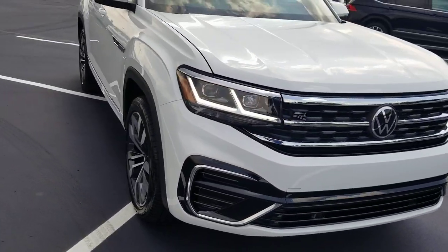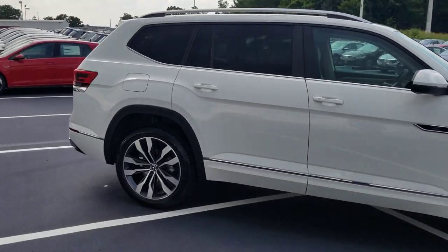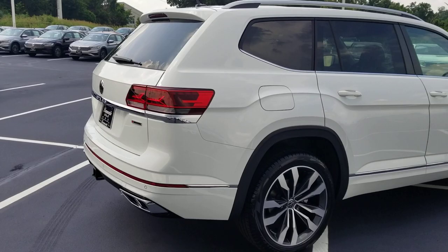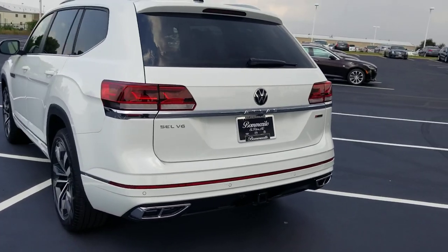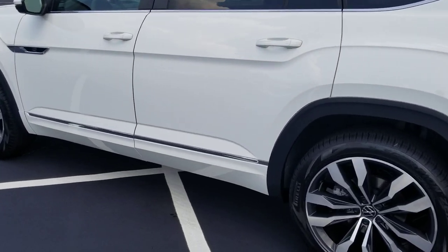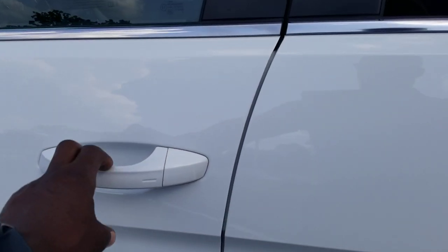This car does have adaptive cruise control, lane assist, blind spot monitoring, front assist which is your autonomous emergency braking, rear traffic alert, easy kick open hatch, chrome roof rails, an oversized reflector at the back, chrome exhaust tips, 21-inch Brazelton wheels, body-colored paint at the base of the door, and keyless entry on all four doors.